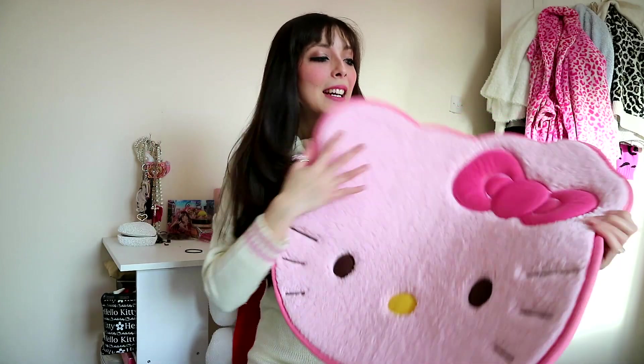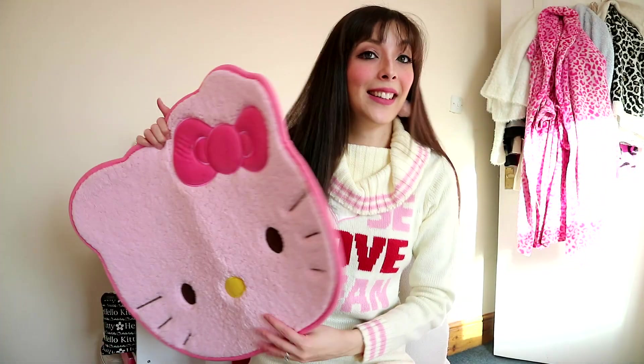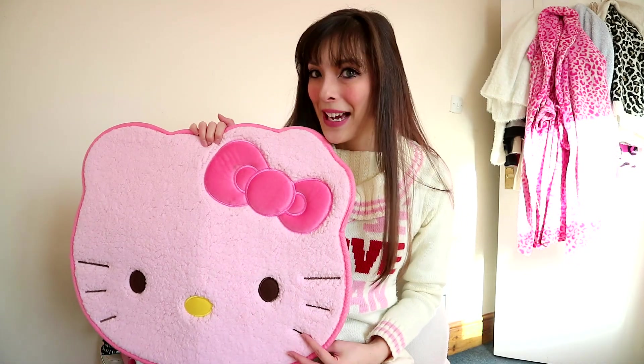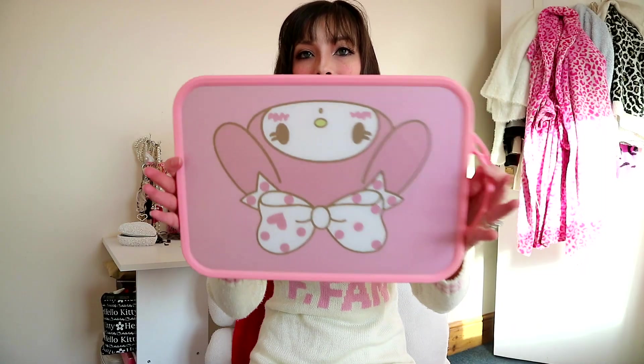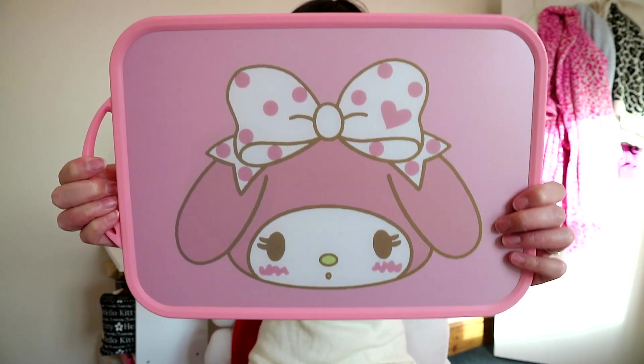I love it, it's so soft, and you can already tell it's got many paw prints because of my cat — she has already sat on this before I had the chance to film this video, so we'll just ignore that for now. And then I've got this My Melody cutting board. It's not as baby pink as I thought it would be but it's still super cute and actually pretty good quality — I'm really surprised.